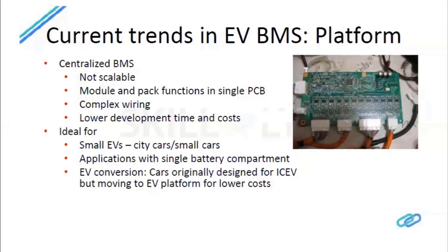Since module and pack functions are combined in a single PCB, you lose modularity and scalability for algorithm customization. However, for OEMs targeting low-cost small-form-factor vehicles with a single battery compartment — such as the Nissan Leaf or Kia Soul EV — a centralized BMS is attractive because it is cheaper and smaller. It was also previously used in IC engine platforms converted to EV due to packaging constraints.